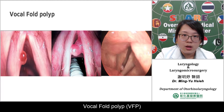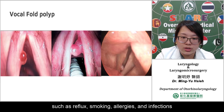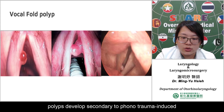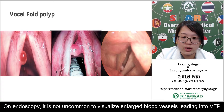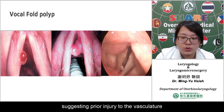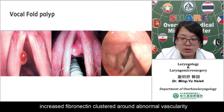Vocal fold polyps are caused by phonotrauma, and their development may be exacerbated by stimuli such as reflux, smoking, allergy, and infection. One theory suggests that polyps develop secondary to phonotrauma-induced rupture of small blood vessels within the vocal fold. On endoscopy, it is not uncommon to visualize enlarged blood vessels leading into vocal fold polyps, suggesting prior injury to the vasculature. At a microscopic level, vocal fold polyps are characterized by epithelial hyperplasia and sometimes atrophy.